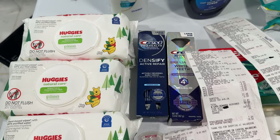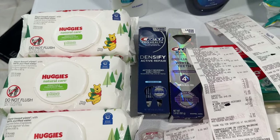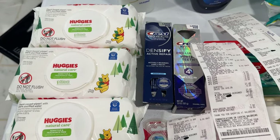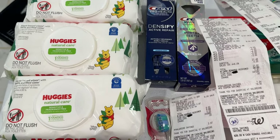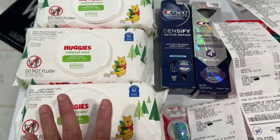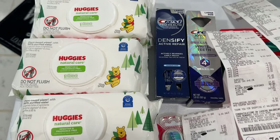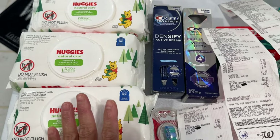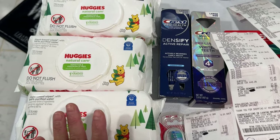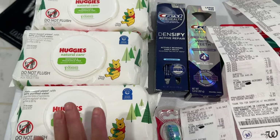Hello everyone! This is my Walgreens haul for the week of September 29th through October 5th, 2024. I did multiple transactions. Thank you so much to all the staff and manager of Walgreens. Before I did the Huggies, I asked the staff first if it's still printing a register reward, because since Sunday it was still printing. He said they received a memo that the Huggies is no longer printing a five dollar register reward.